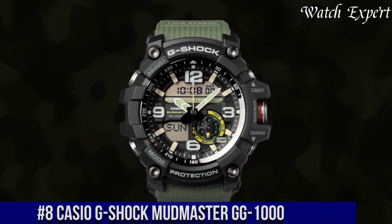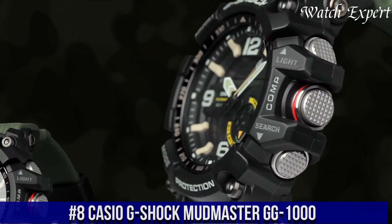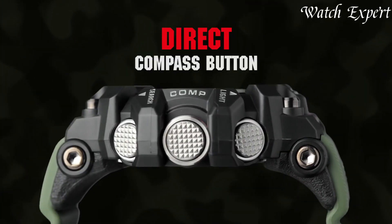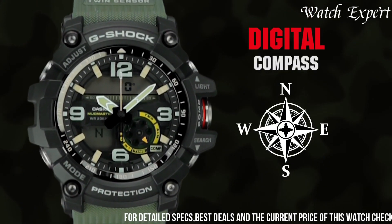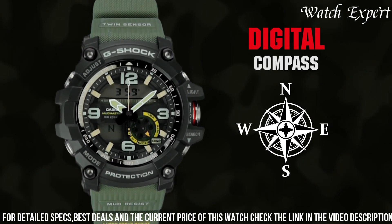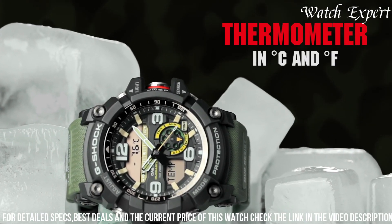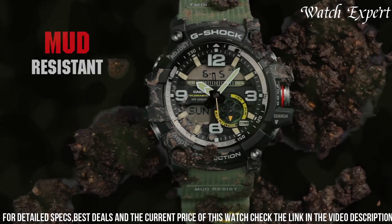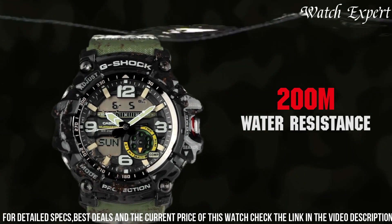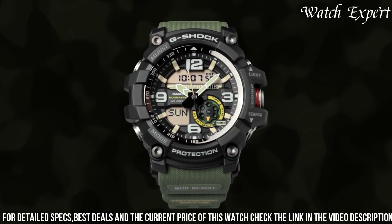Number 8: Casio G-Shock Mudmaster GWG-1000 — a watch designed to conquer the toughest environments with unparalleled toughness and functionality. This timepiece embodies G-Shock's commitment to rugged performance and innovative design. Crafted with meticulous attention, the resin and stainless steel case exudes durability and a rugged presence. The dynamic dial, with its bold markers and hands, reflects the watch's robust character. Equipped with twin-sensor technology for compass and thermometer functions, it's a versatile companion for outdoor adventures. The mud-resist construction ensures reliability in challenging conditions.